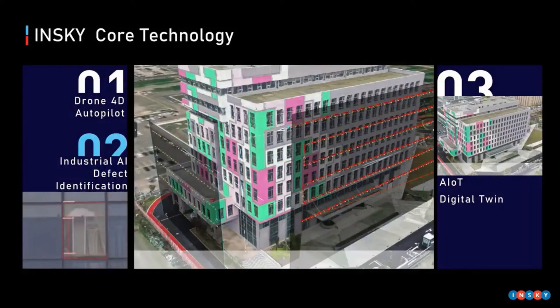To achieve these goals, our biggest weapon is our core technology. Firstly, unlike existing two-dimensional autonomous route planning, we use four-dimension autonomous flight to detect buildings. Secondly, we have achieved industry-level AI defect identification. Last but not least, we are a digital-twin SaaS platform. These three elements distinguish us from other drone enterprises.